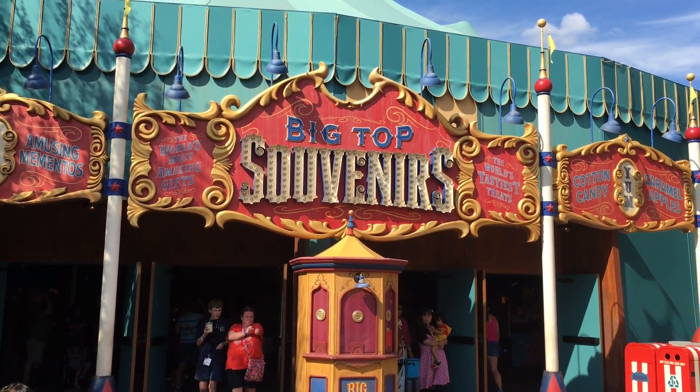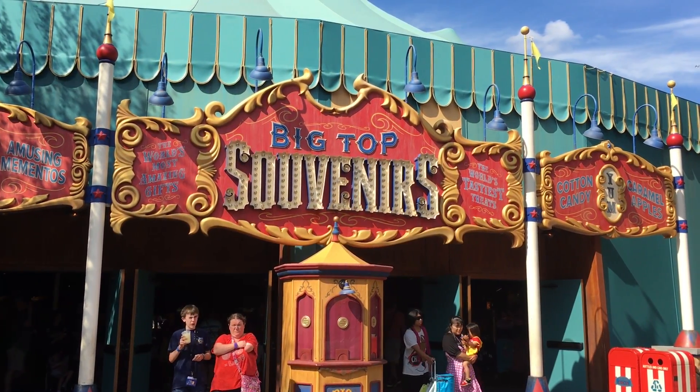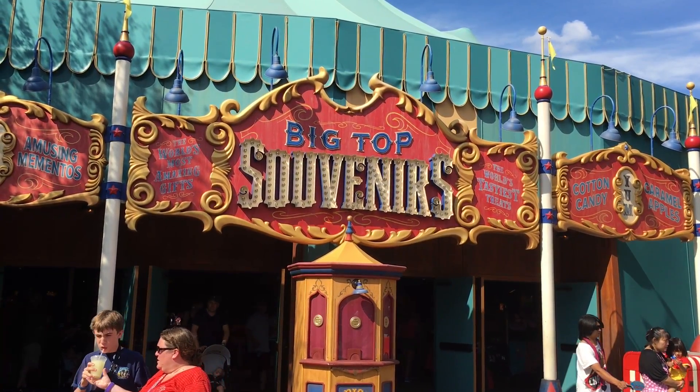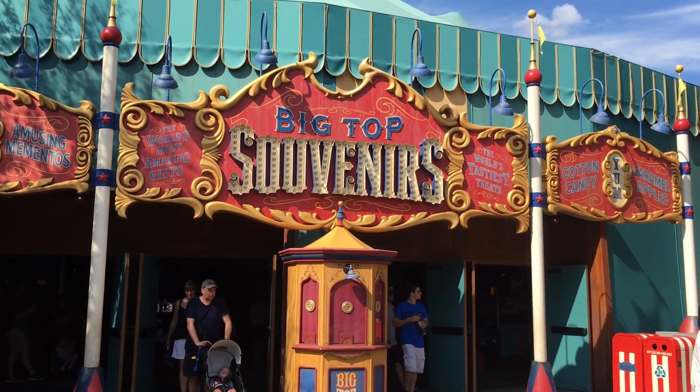Hey guys, this is Jenna with Resort TV One and today we are at the Magic Kingdom and we're going to check out the Big Top Souvenirs. I hope you enjoy the video.